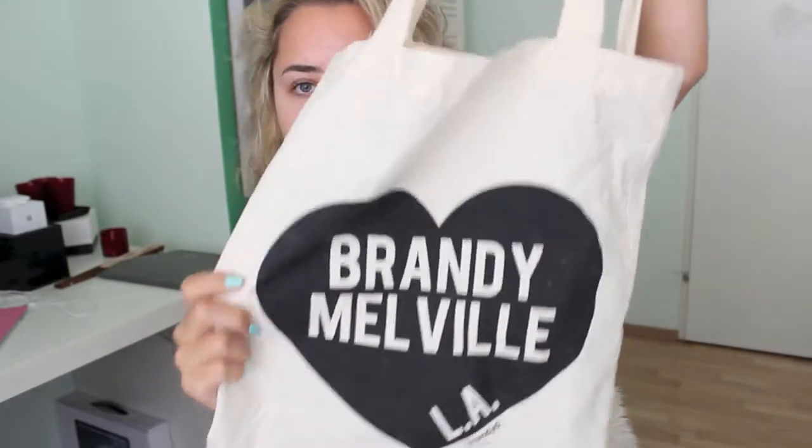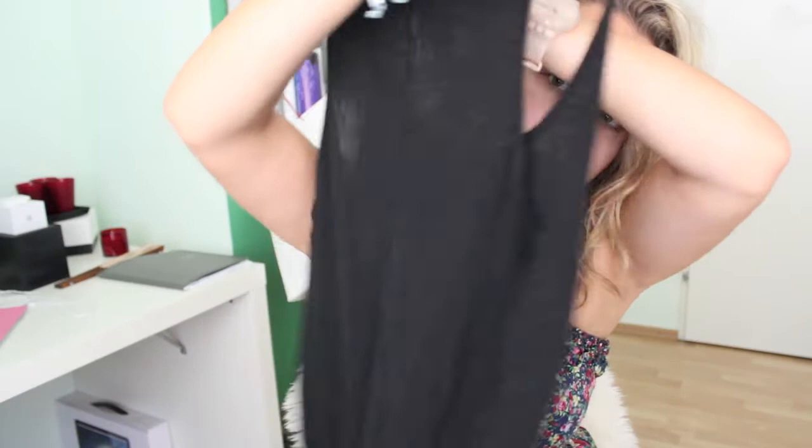Then I went to Brandy Melville. I wanted to get more stuff but they didn't have things that fit me, so I didn't get that much — just stuff I knew would fit. A non-clothing item I got is this tote bag which just says Brandy Melville LA. Then I got this muscle tee that says 'you can't sit with us' — I just wanted something that said that, so I got it. The second tank top has an American flag on it, pretty plain apart from the flag. And then I got this one that says LA on it, same cut as the American flag one.